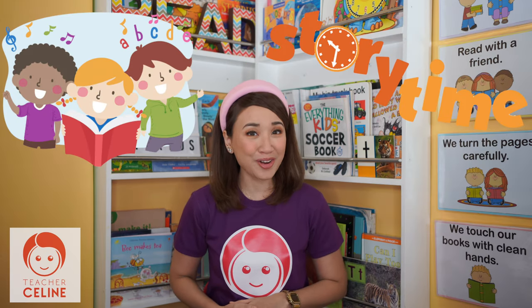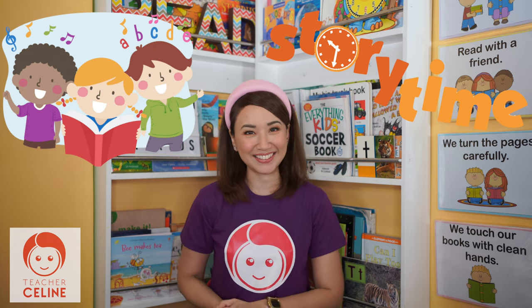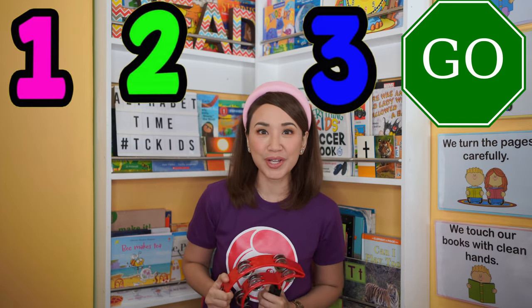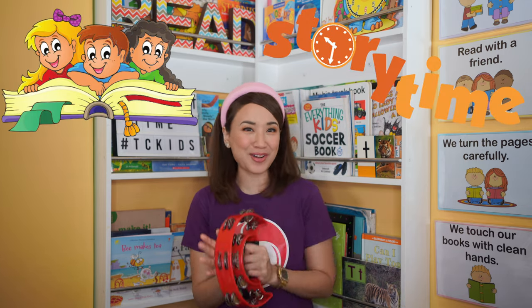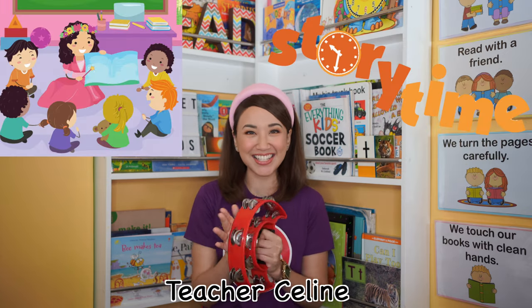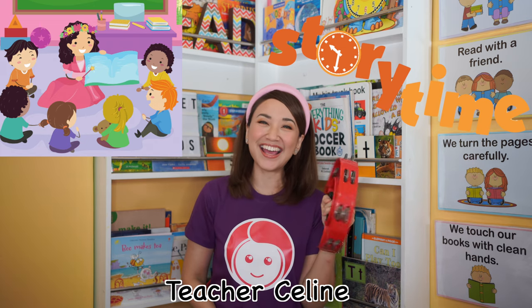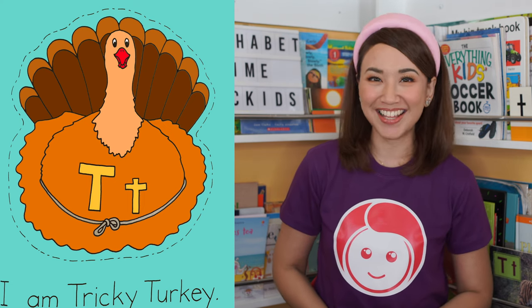Are you ready for story time? If you have any instruments, please get them now. Get ready! One, two, three, go! Now it's time for story time, story time, story time. Now it's time for story time with Teacher Celine. Yay! The title of this story is Tricky Turkey by Jill Kudry. Let's start.